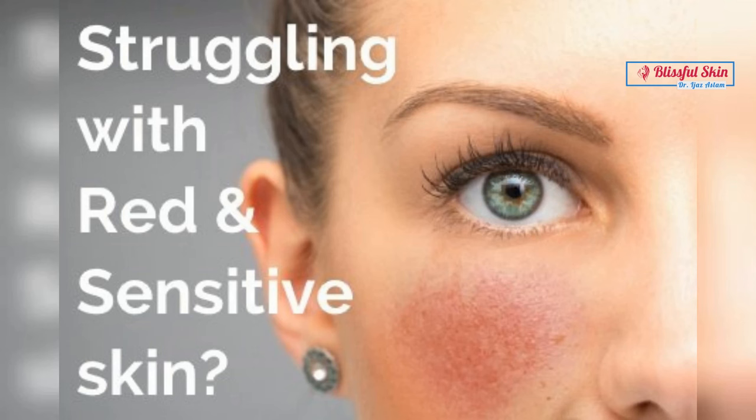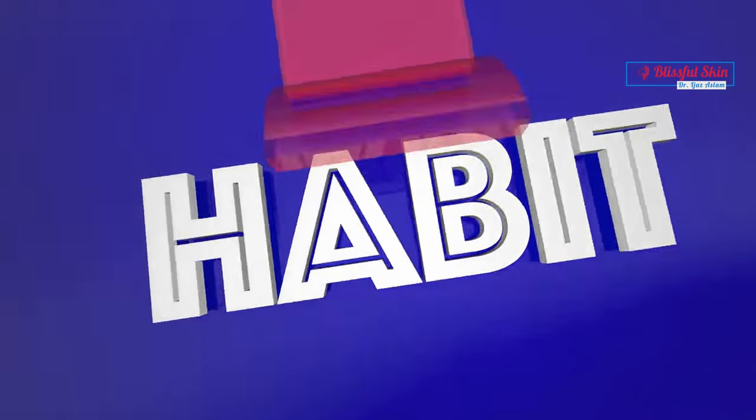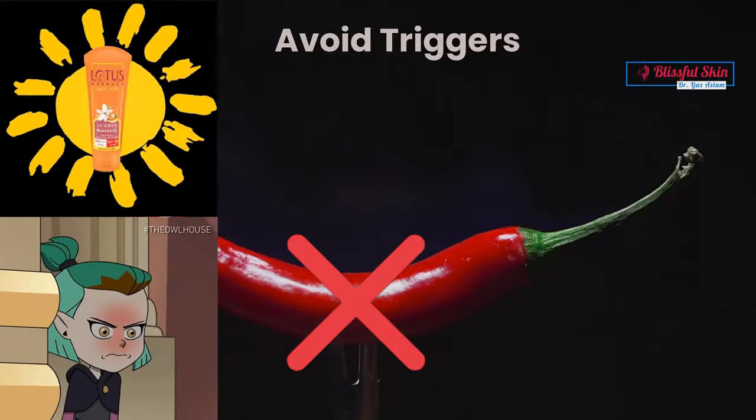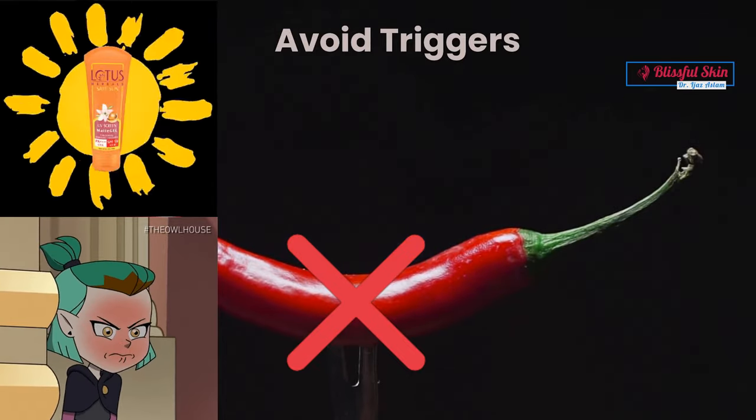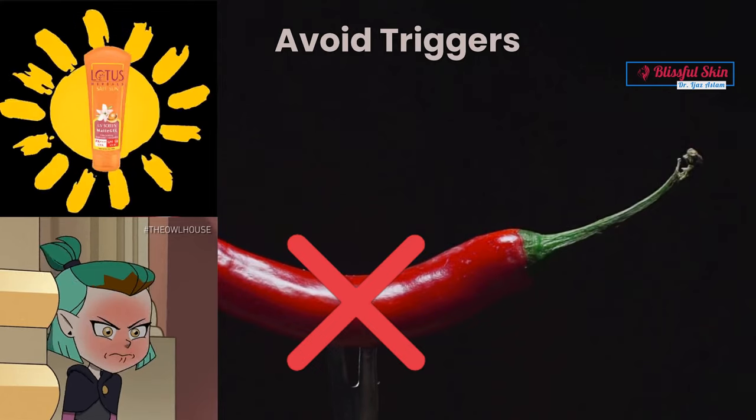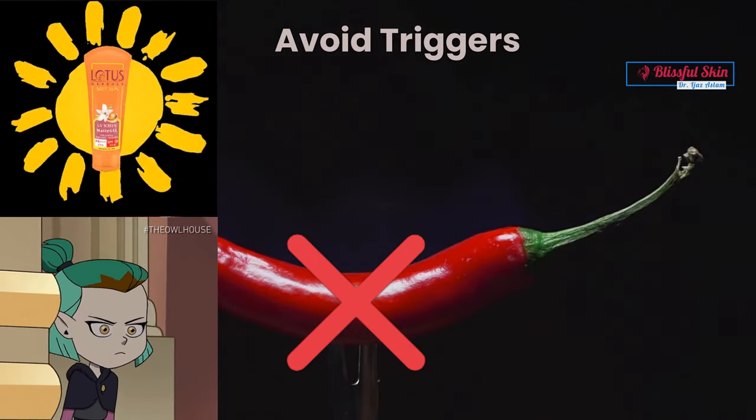Management of rosacea typically involves a combination of lifestyle changes and medical treatments. One lifestyle change that may be helpful is avoiding triggers — identifying and avoiding triggers that exacerbate rosacea, such as sun exposure or spicy foods, can help prevent flare-ups.